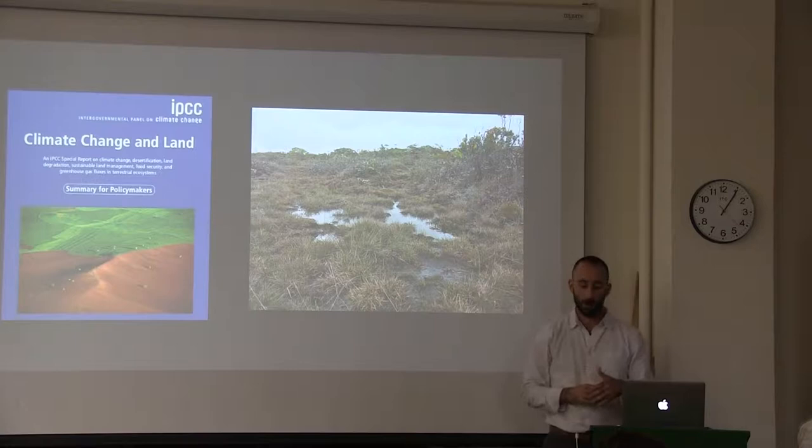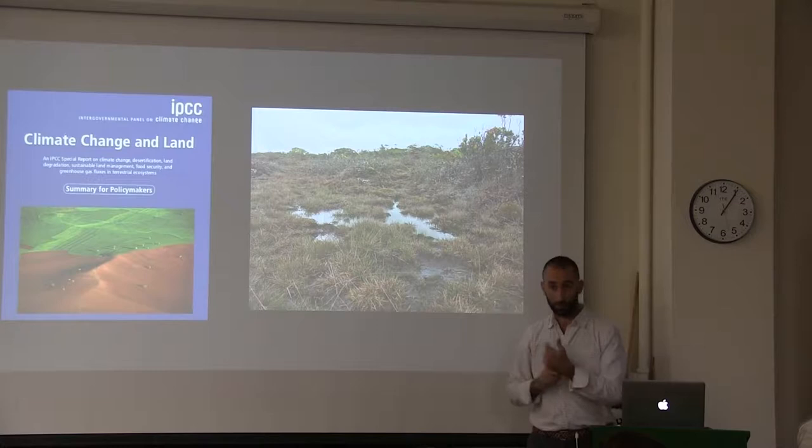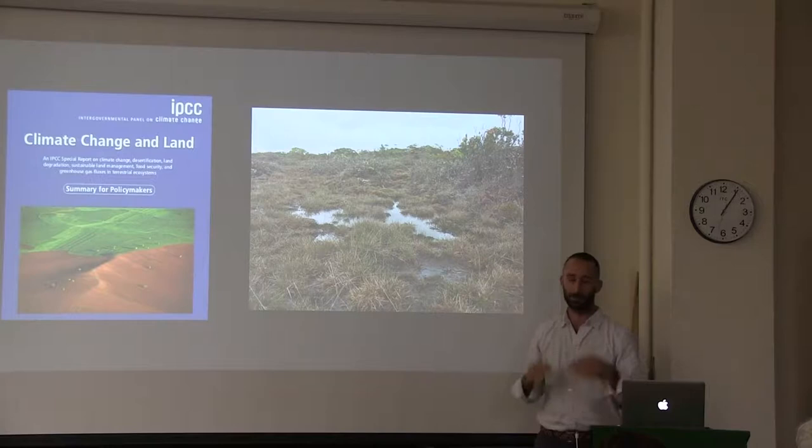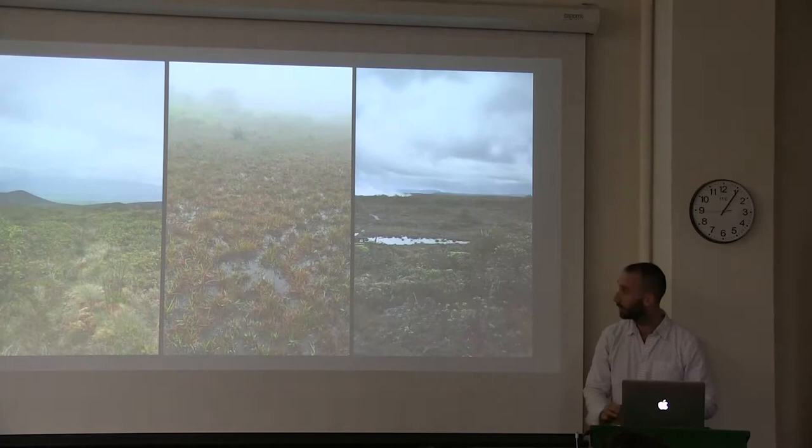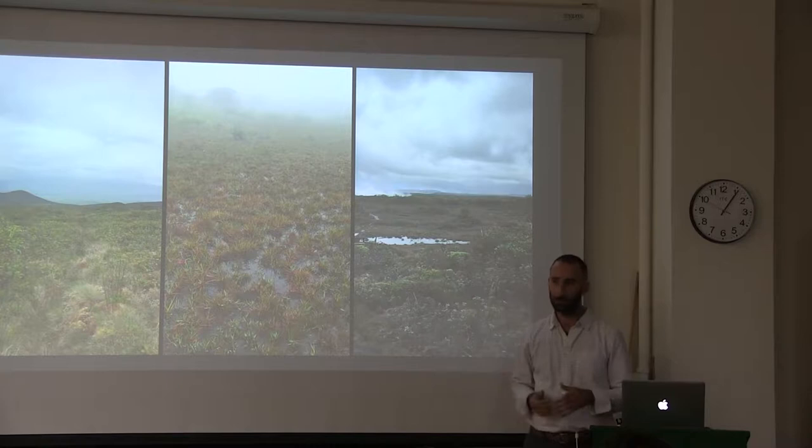Peatlands are ecosystems where net primary productivity is greater than the loss of organic matter due to decomposition. Typically this occurs because there is a maintenance of high and stable water tables, creating anoxic conditions and slow decomposition. These ecosystems exist around the world, both in the temperate and boreal latitudes, but also the tropical latitudes, both at high altitudes and low altitudes.